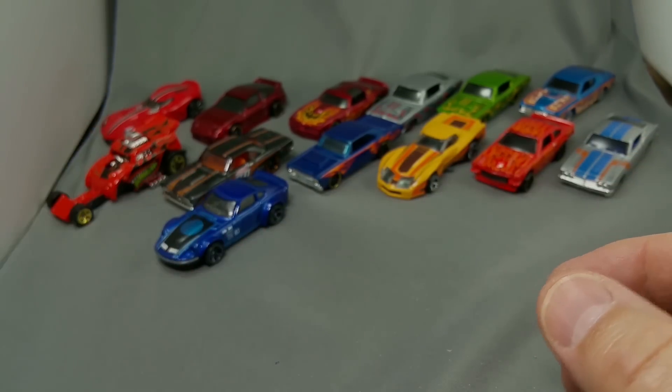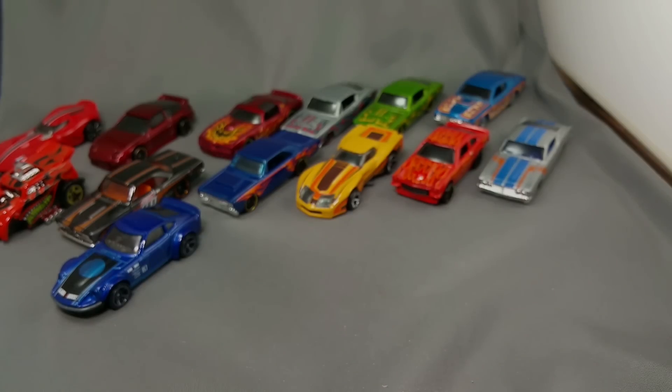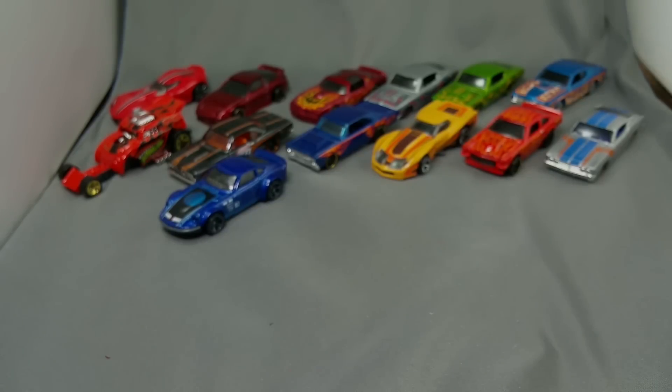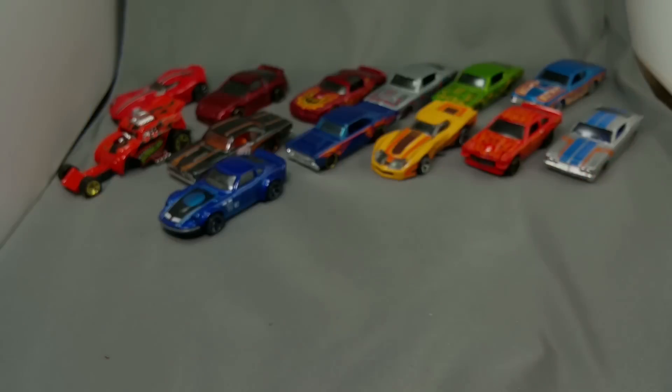That'll go in the sports car section of my collection. Got some more duplicates over here - got a copy of Charlie Brown's Christmas I found at the thrift store. There's another one of those Corvette Stingrays - hope you saved a few of those, those are nice. Looks like I'm gonna have time to go get one more box of new cars - hang on, be right back.